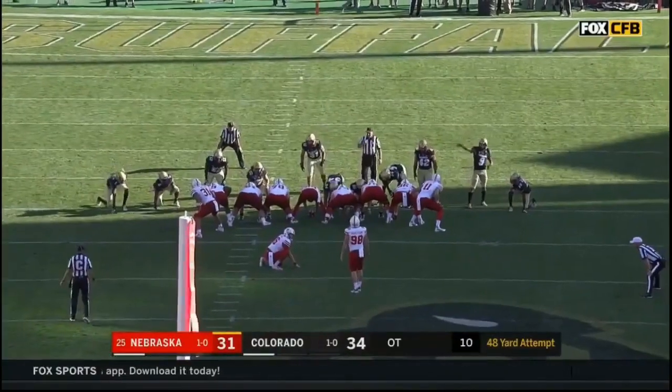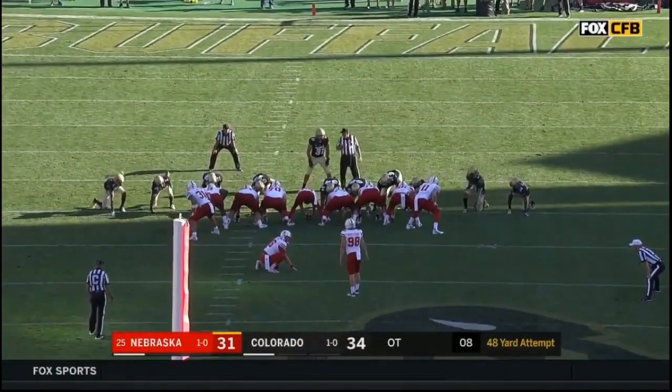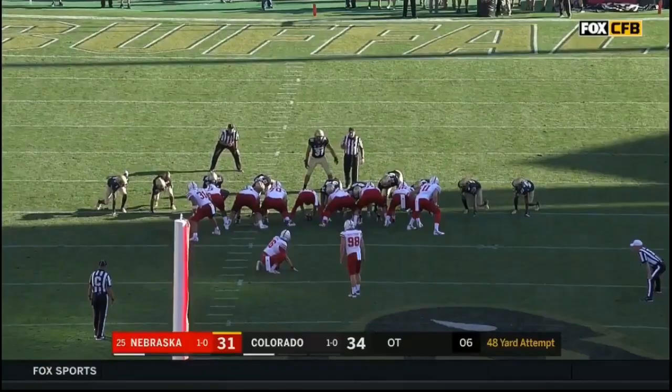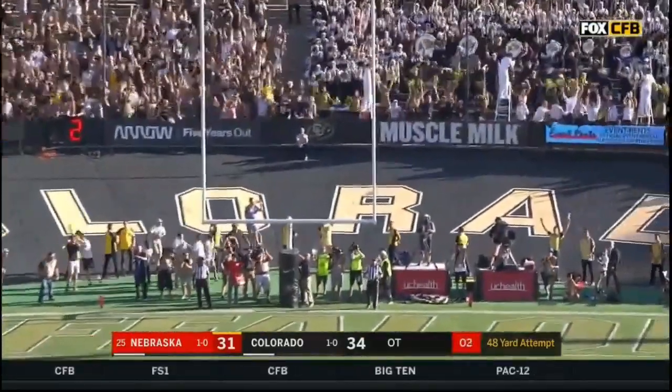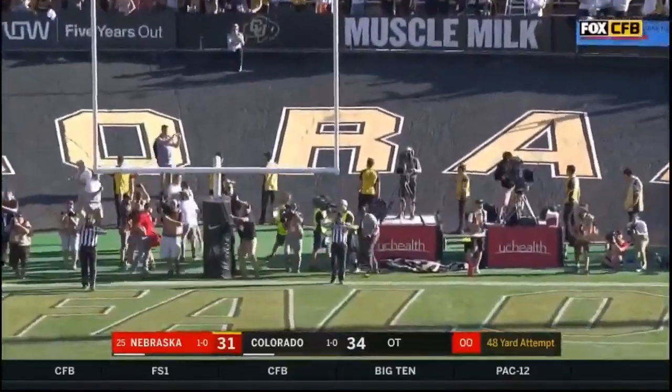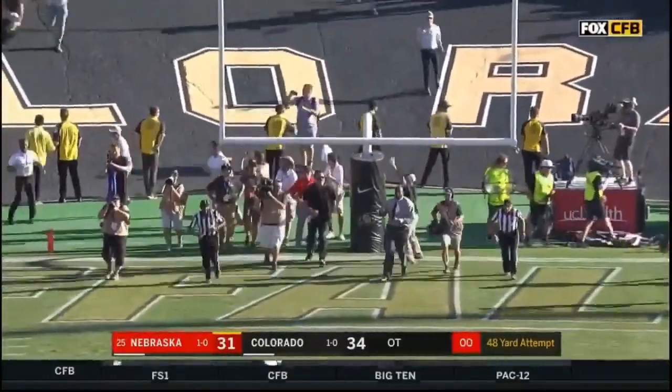Armstrong from 48 yards, looking for the tie — he hooks it! And Colorado, back from the dead, wins a classic!